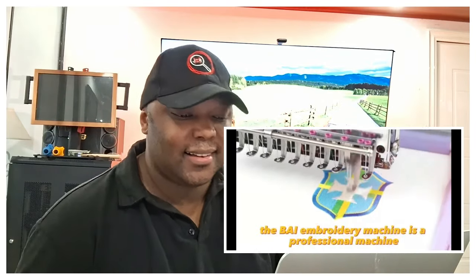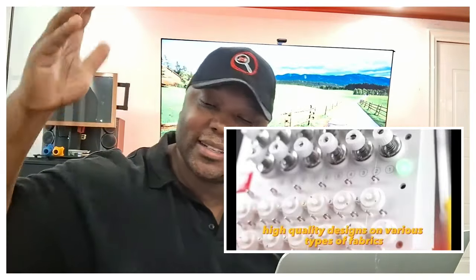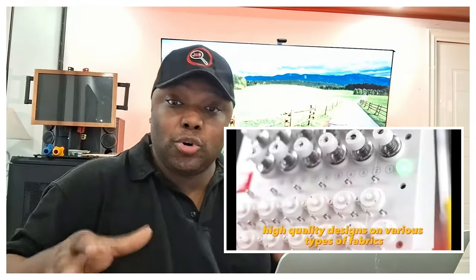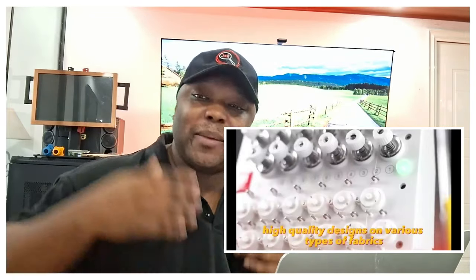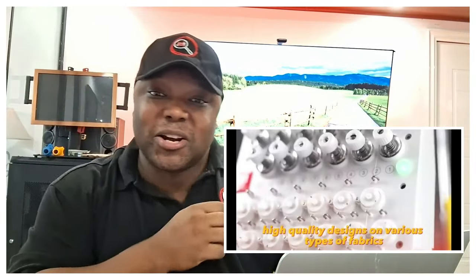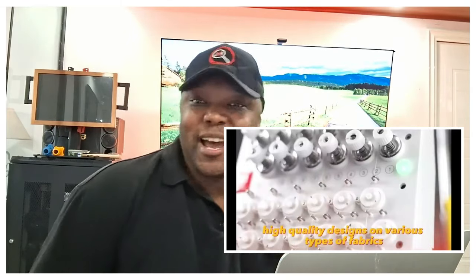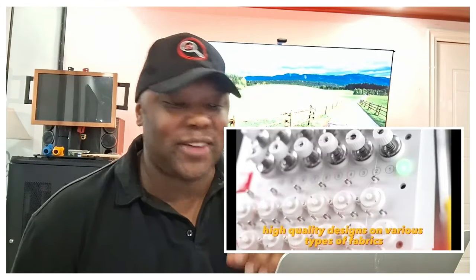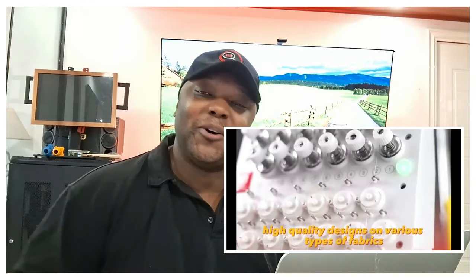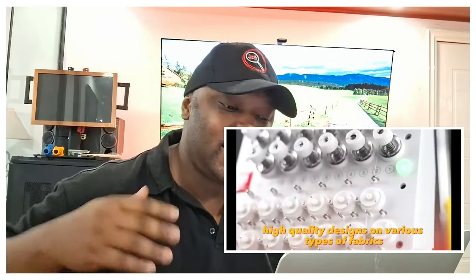The BAI embroidery machine is a professional machine that allows you to embroider high-quality designs on various types of fabrics. Now this one has some real use cases. Look at my hat and my shirt right here — this puts you directly within the demand of a huge number of businesses, new and old. If you can get solidified contracts with specific companies that have uniforms and all of that, you can be the go-to for embroidery. This will always, in my opinion, have good use cases and is more likely to make you a lot of money.